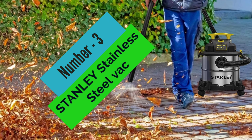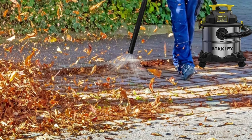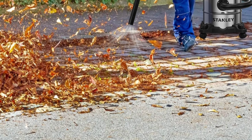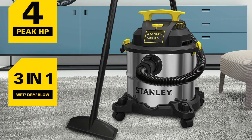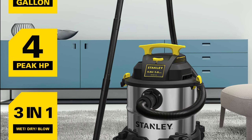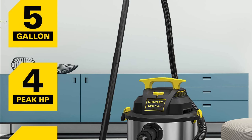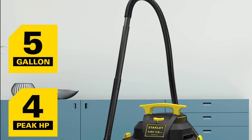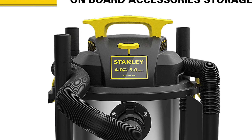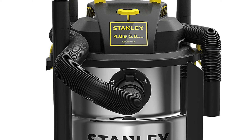At Number 3, the Stanley Stainless Steel Vac. Are you looking for a high-quality wet/dry vacuum that can handle almost any cleanup job? The Stanley SL18115 may be just what you need. This powerful vacuum has a 4-peak HP motor and a larger capacity than most other wet/dry vacuums on the market, making it ideal for use in a variety of settings, including vehicles, workshops, garages, and basements.